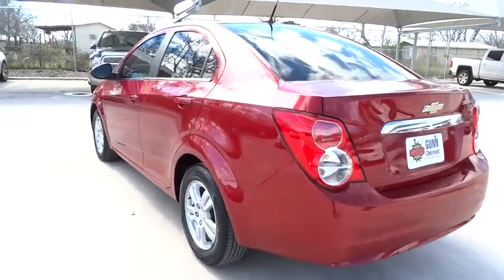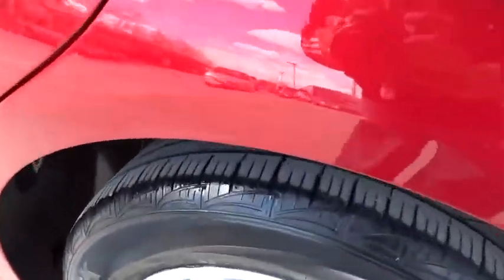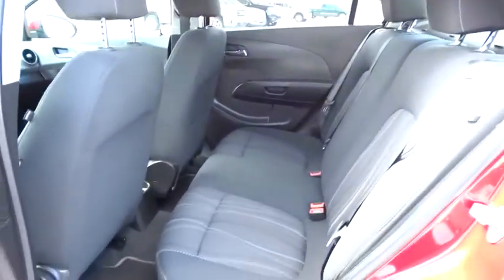Security system, bucket seats, power door locks, CD player, MP3 player, trip computer. This vehicle is CARFAX certified one owner and qualifies for CARFAX buyback guarantee.